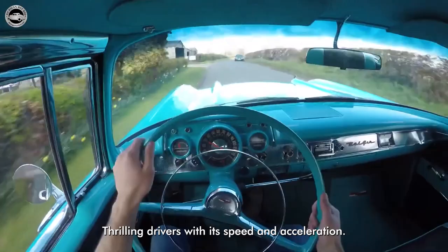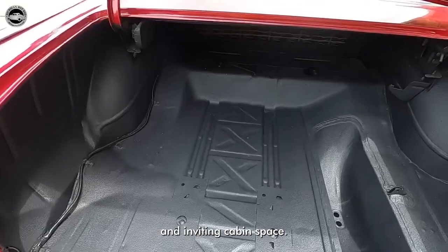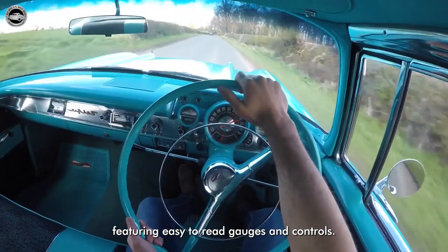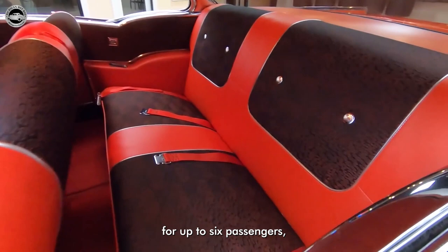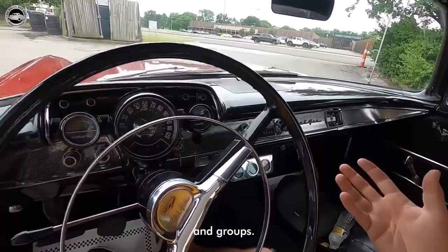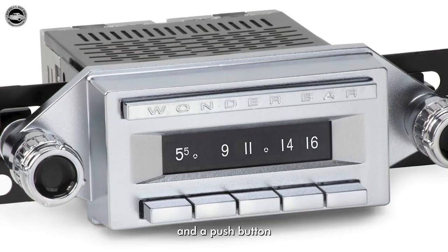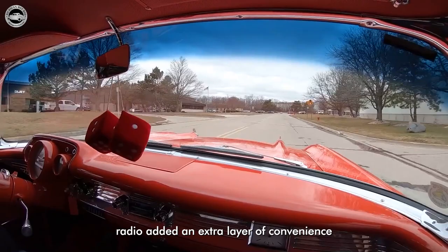The 1957 Chevrolet provided a comfortable and inviting cabin space. The interior boasted a stylish and well-designed dashboard featuring easy-to-read gauges and controls. The seating offered ample room for up to six passengers, ensuring a comfortable ride for families and groups. Optional features such as power windows, power seats, and a push-button radio added an extra layer of convenience and luxury to the driving experience.